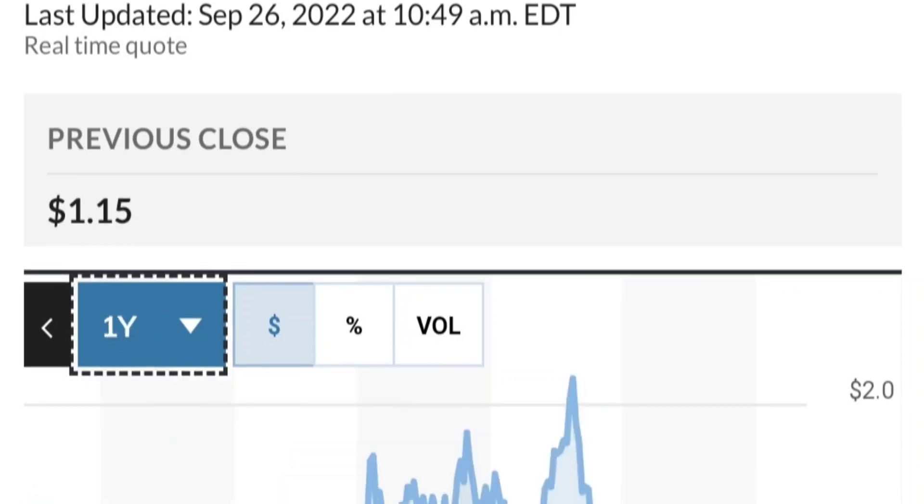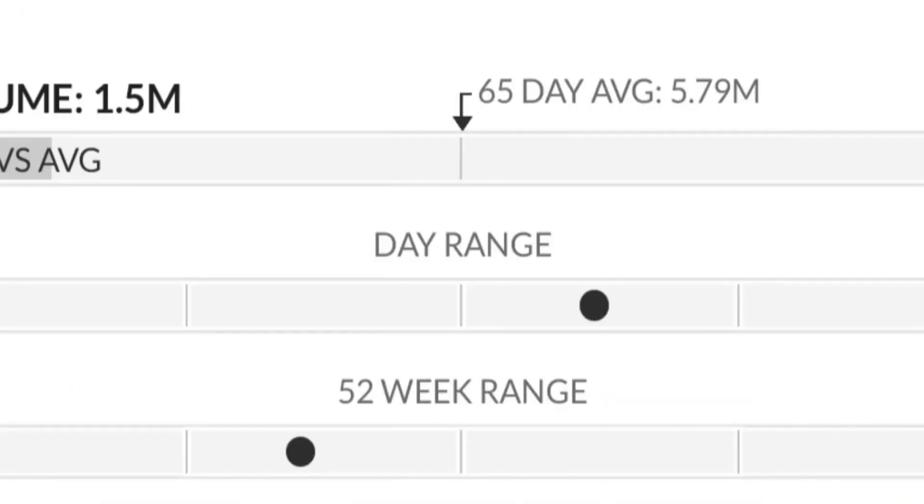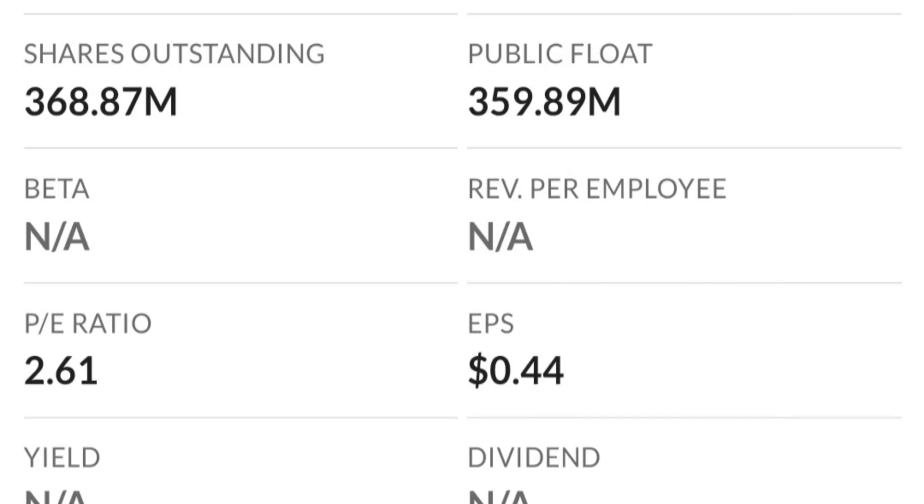From the beginning of this year, it went from 50 cents to almost two dollars — that's like a 300% move. As you can see, two dollars is a very strong resistance area and it just could not break it the first time. There are a lot of resistance levels here.